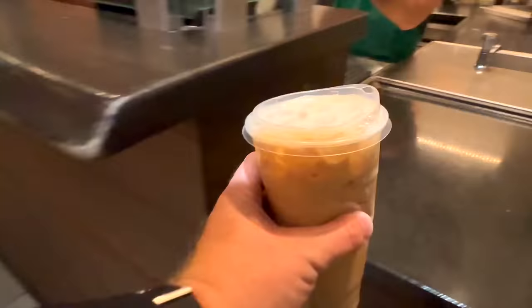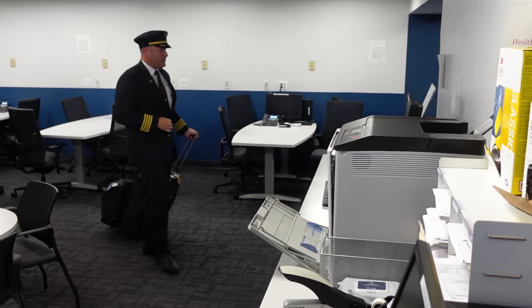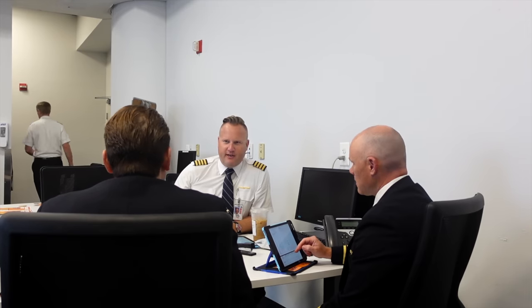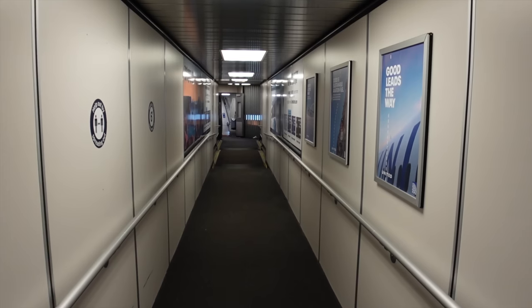The first stop before a flight, if you don't count Starbucks, is the flight planning area. That's where all the pilots meet to look over the flight plan, call the dispatcher, check the weather, and talk about anything unusual that might affect the flight. We had one very special passenger on board this particular flight, but I'll get to that later. Then it's out to the plane to brief the flight attendants and get the cockpit ready to go.